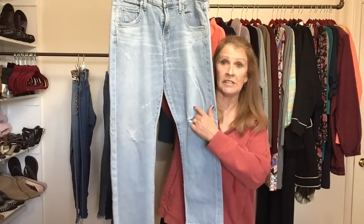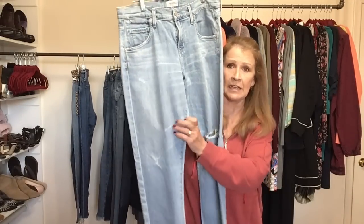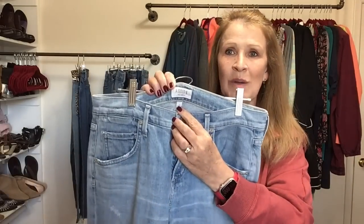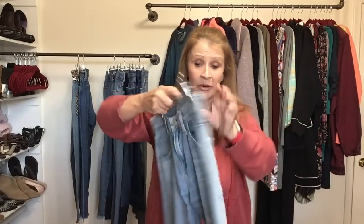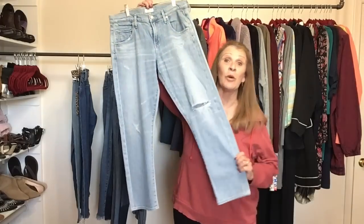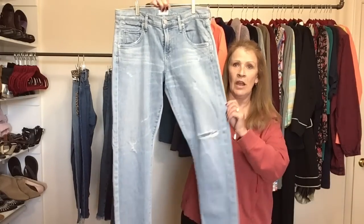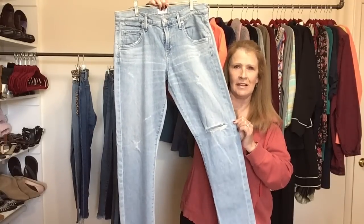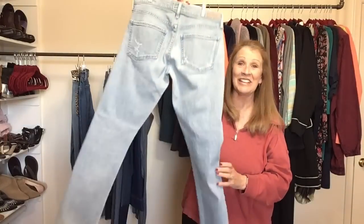I got these Agolde jeans with a little bit of distressing — also a really light wash. These are a size 26 Agolde, in great condition. This is a brand I've had super luck with, but I don't find it very often. I hope that distressing is manufactured. Anyway, I'm going to sell them.